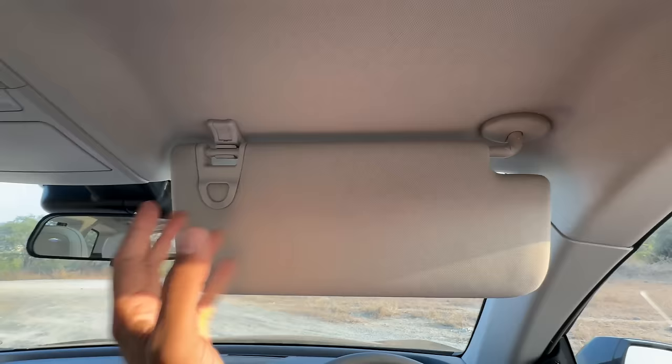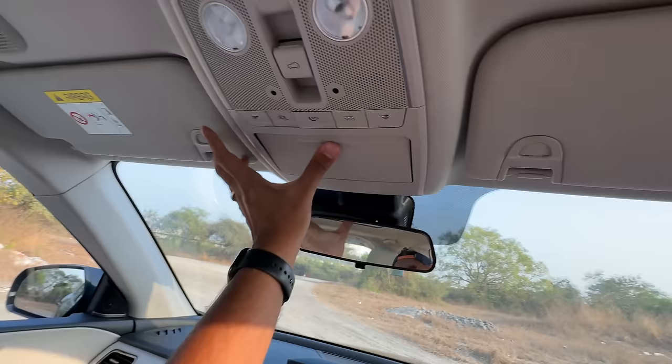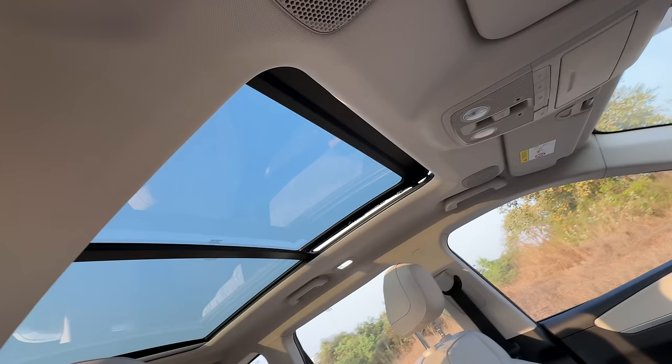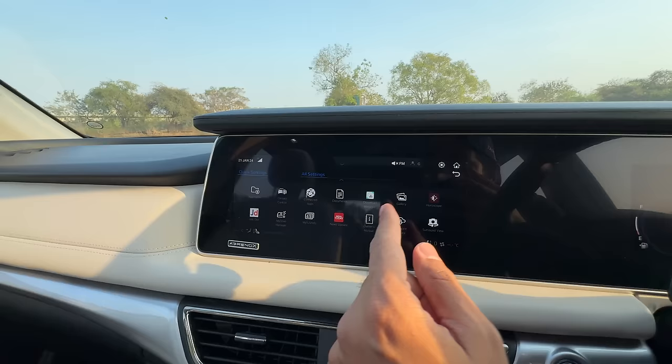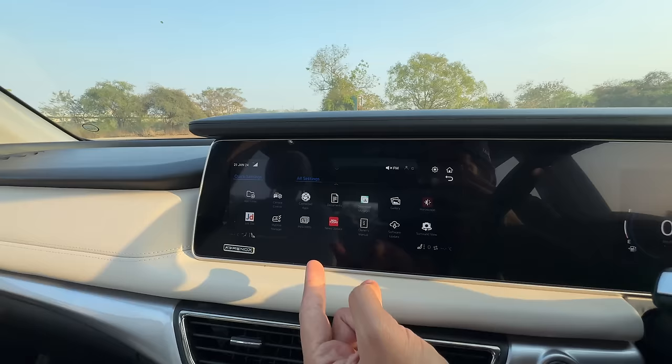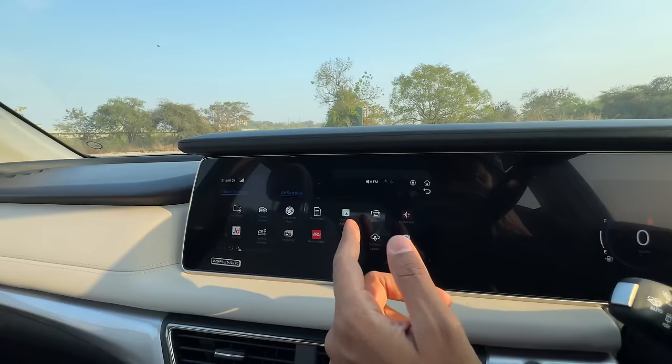Thankfully there is a mirror on the passenger side visor which activates with the light on top. There's a sunglass holder and this is the sunroof control - massive sunroof. It has got a lot of connected car features through Adrenox - Alexa, home-to-car, and whatnot. With OTA updates people who don't have the new features will also get them, plus a few interesting connected car apps.